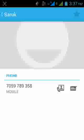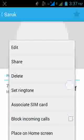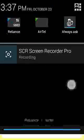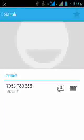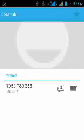I have saved the number under the name 'Saru'. Click on the contact, then click again, and click your menu button. As you can see, there is a 'Block Incoming Calls' option — simply click on it.